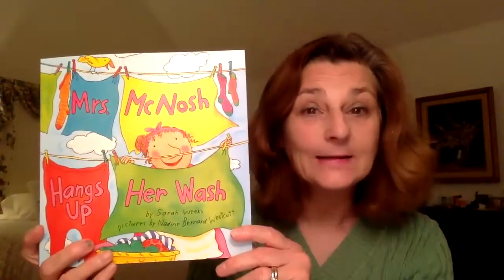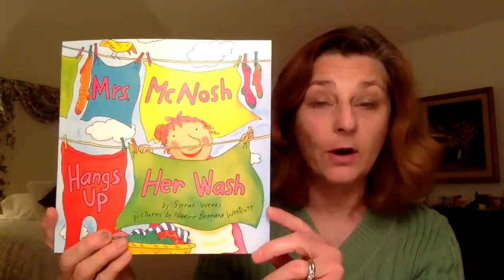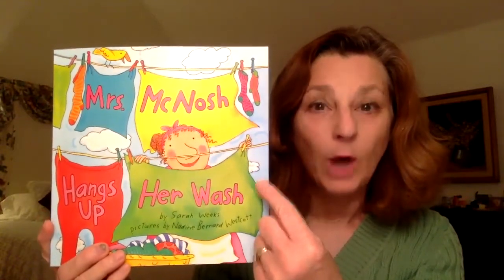Hello, all my preschool friends, and welcome to another edition of Mrs. Goodfriend's Story Hour. Today, we're going to read one of my favorite books, and it's all about laundry.